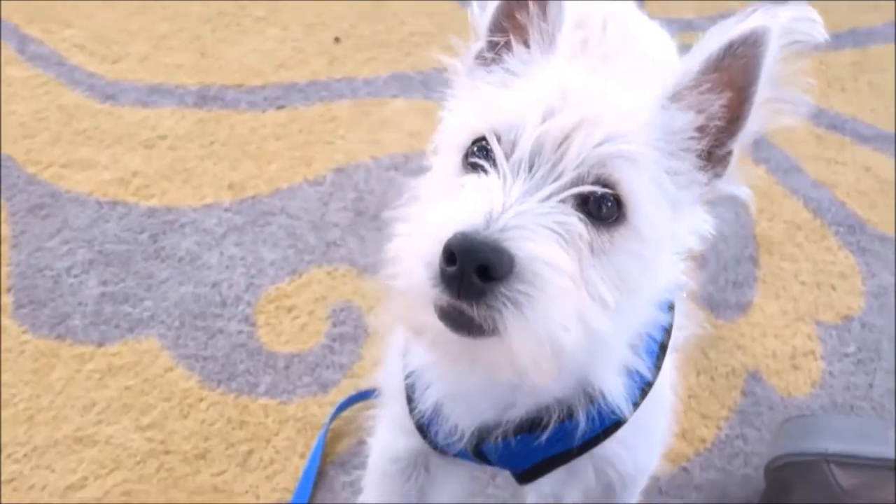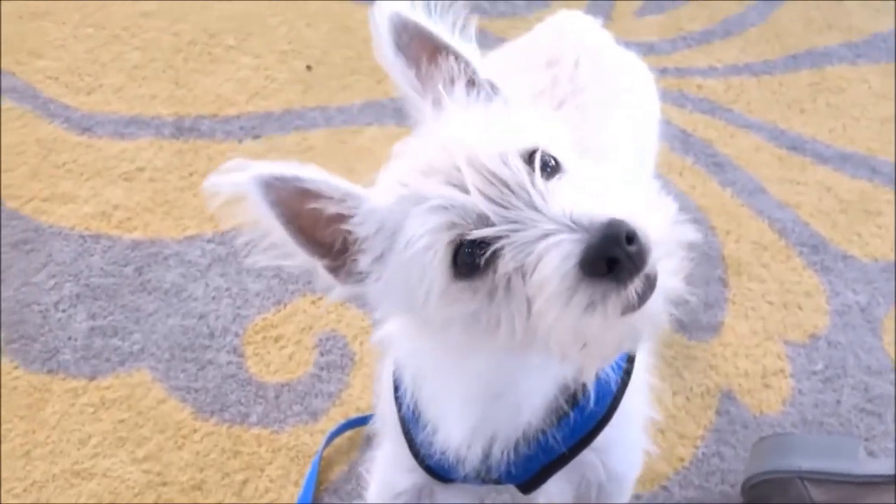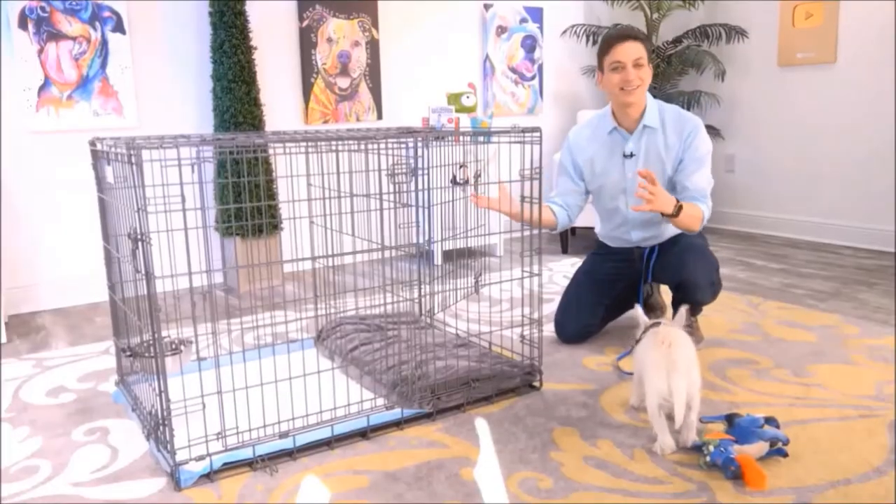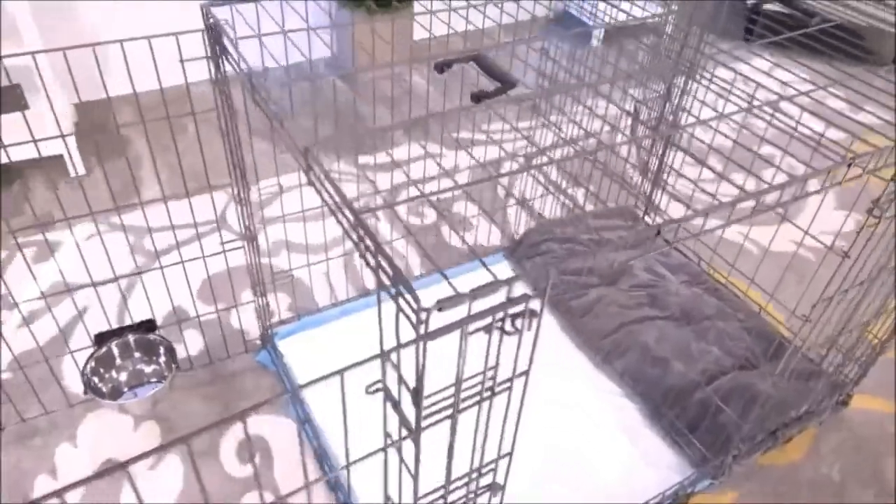If you have a puppy, there's no doubt that potty training is way at the top of your list. Modern Puppies has come up with a really innovative way to help out with the potty training process. This is exactly what you need, Argyle — the potty training puppy apartment, and it's literally a crate with two separate rooms.